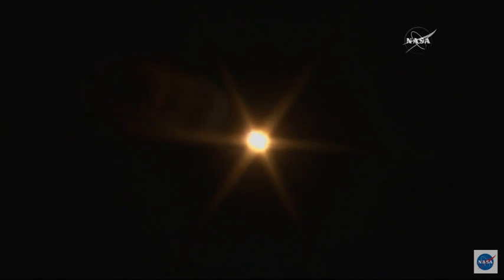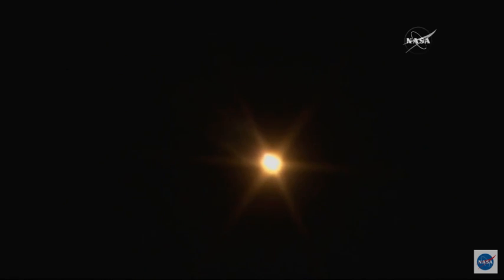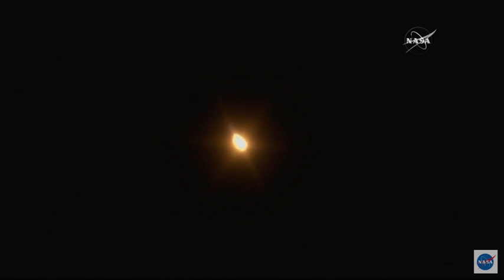Fifty seconds since liftoff. Everything's still nominal. The Soyuz rocket doing its job. All of the parameters and data points for its trajectory looking good, continuing to rocket across the night sky.